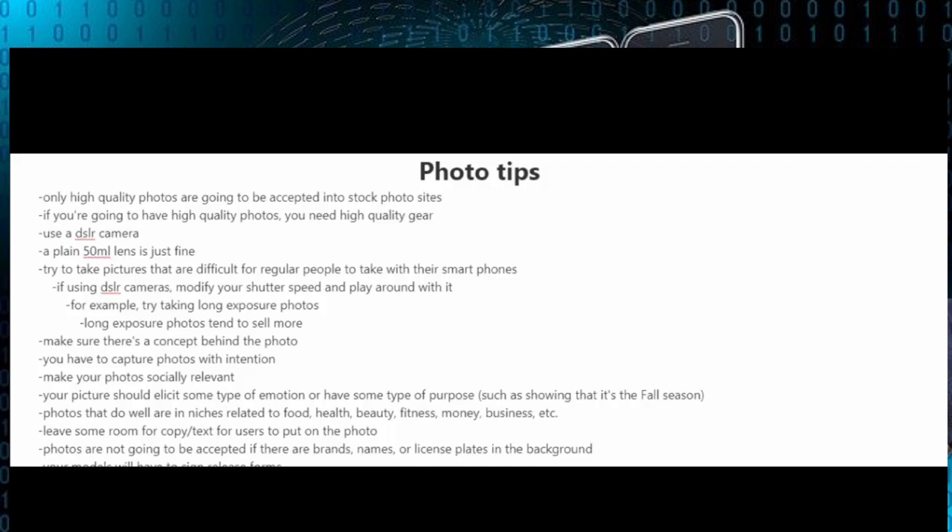When you're taking these pictures make sure that there's a concept behind the photo. You have to try to capture photos with intention and also try to make your photos socially relevant. Another important key is to make sure that your picture elicits some type of emotion or has some type of purpose, such as showing that it's the fall season.